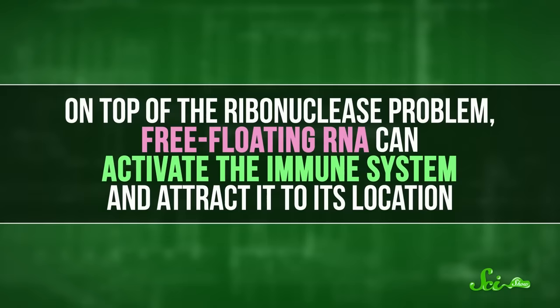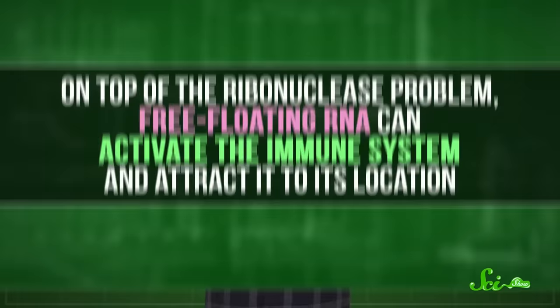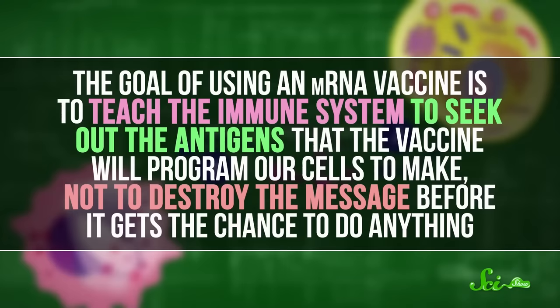On top of the ribonuclease problem, free-floating RNA can activate the immune system and attract it to its location. Sure, attracting the immune system can be helpful, because you need that to happen for a vaccine to work anyway. But this was too much of a good thing. In early attempts, the mRNA was activating the immune system so much that it would clear away the vaccine before it could do its job. The goal of using an mRNA vaccine is to teach the immune system to seek out the antigens that the vaccine will program our cells to make — not to destroy the message before it gets the chance to do anything.